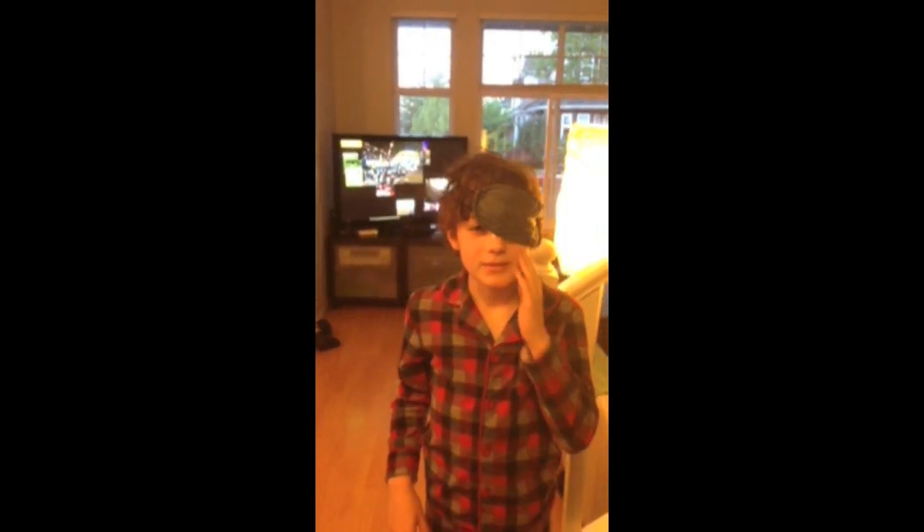I wonder what's going to happen. I have kept this eyepatch on for about 30 minutes. So now I'm going to take it off and see if it works any better.